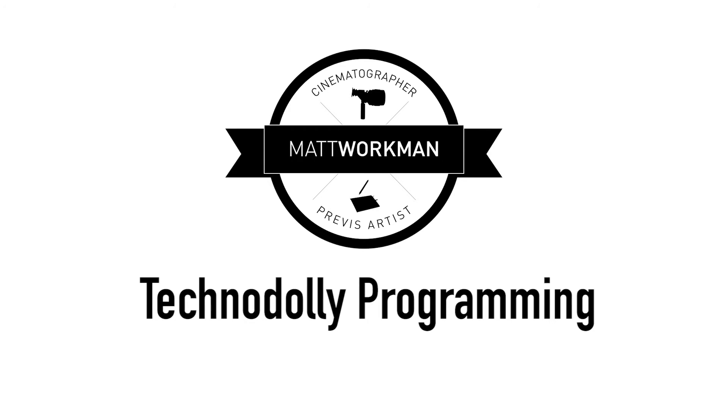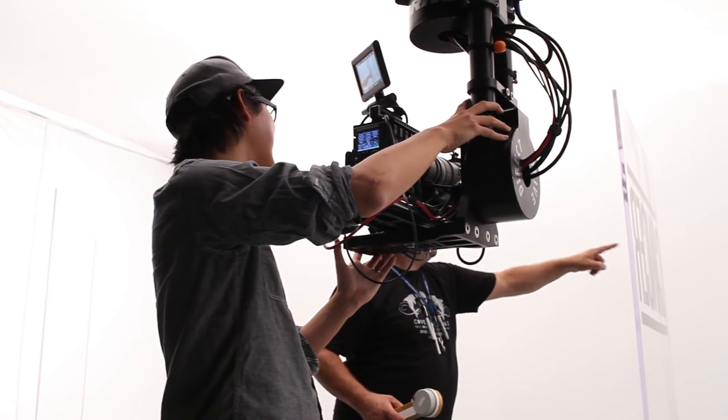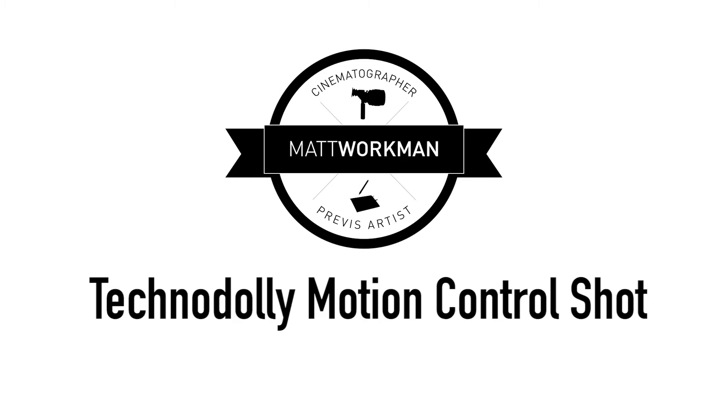Next, we are on set, and you'll see me actually taking the Techno Dolly and basically programming in what we had Previz'd into the real-world set and making sure everything lines up.